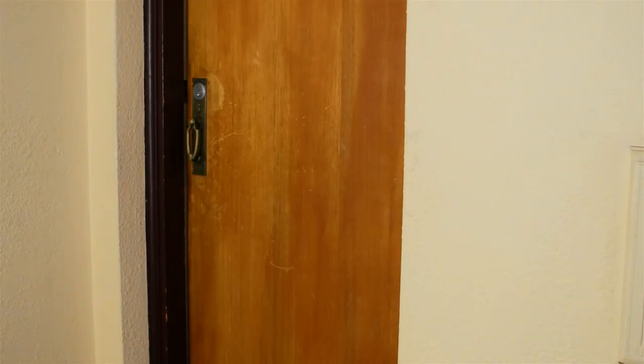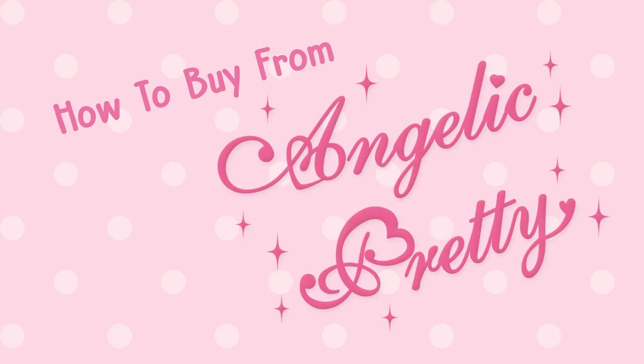Now you know how to purchase from Angelic Pretty. If you succeed in getting any new Angelic Pretty releases, please leave your home address down in the comments below. I'll see you soon!